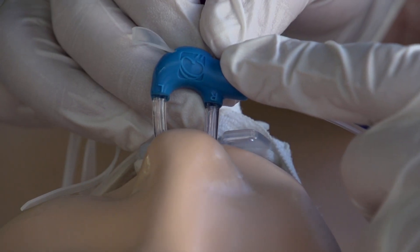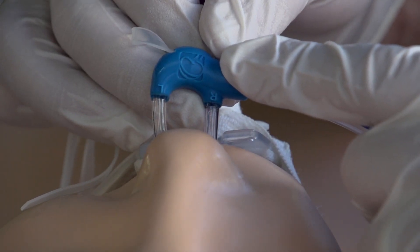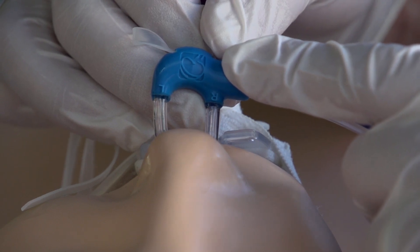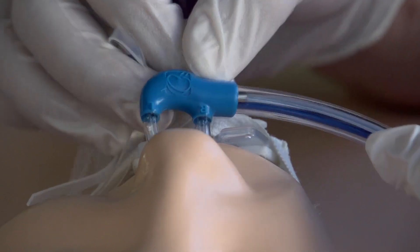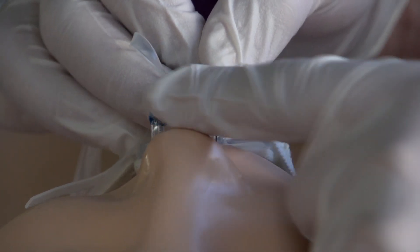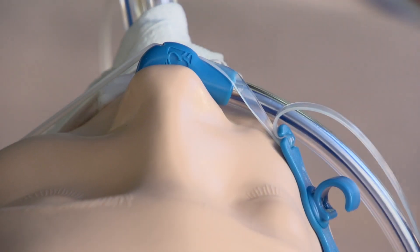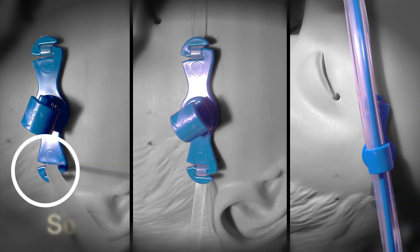Confirm that the nasal cannulae are inserted correctly by ensuring that the top of the cannula hub faces upwards, with the convex surface and the embossed logo sitting directly under the patient's nose. The R and L indicators on the hub correspond to the patient's right and left, not the operator's. Do not occlude the patient's nostrils, as vapor is also vented from the nose during use. An optional strap can be used around the patient's head to secure the catheter in place.